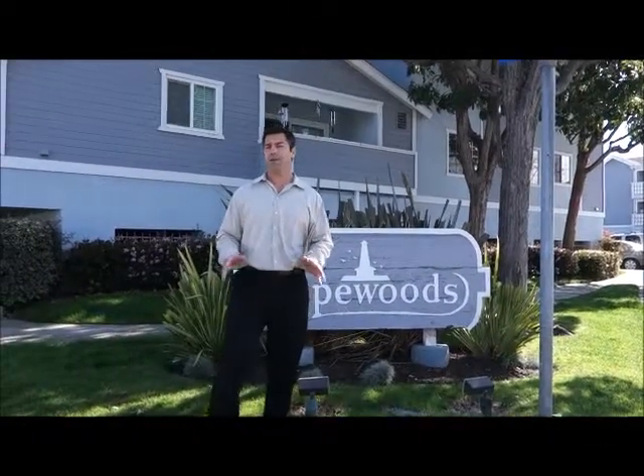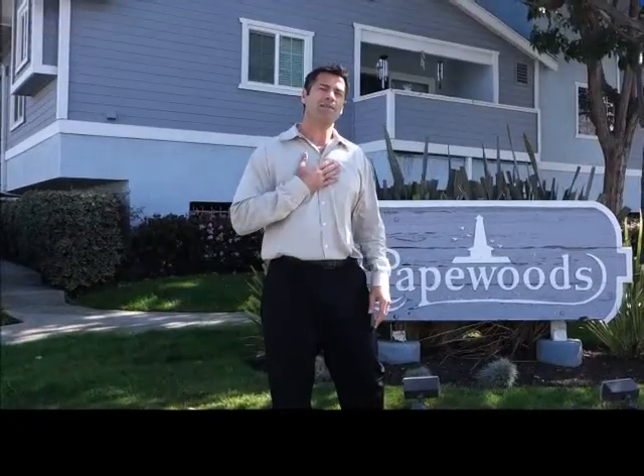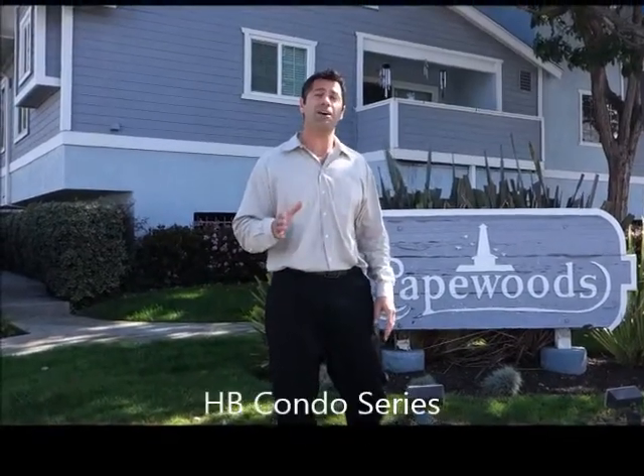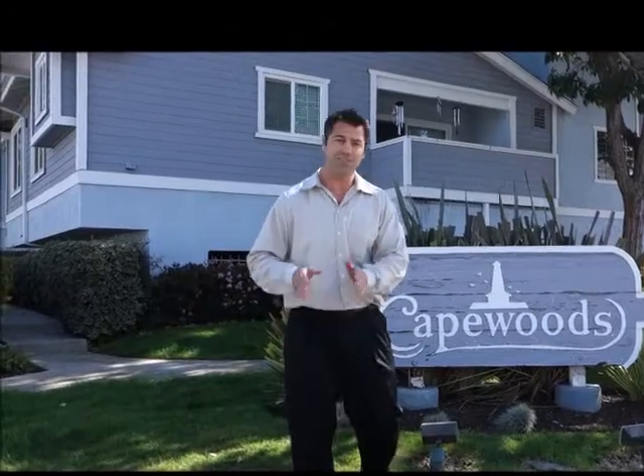Welcome to the Cape Woods condominiums, located near Talbert Avenue and Beach Boulevard in Huntington Beach. My name is Zeb Plant and this is my Huntington Beach condo series, where I take you to all the condominiums and townhomes in Huntington Beach and showcase the features and the benefits.